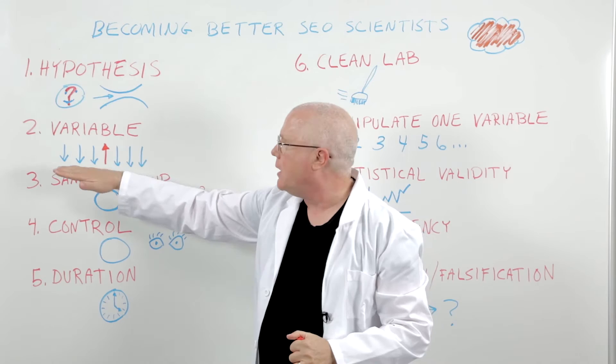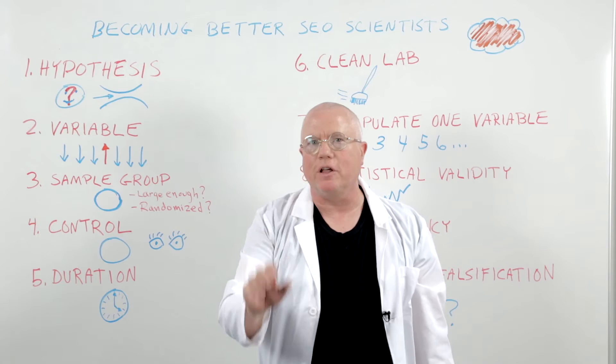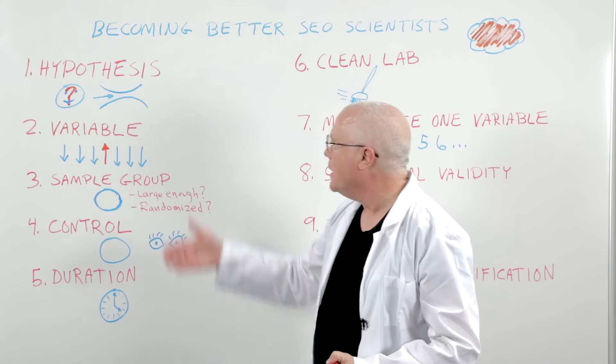Then you choose a variable that you're going to test. Out of all the things you could play with and tweak, choose one thing — or at least a very few things — and say: when we change this one thing, what happens? Does it change anything in the world we're looking at? That's your variable.